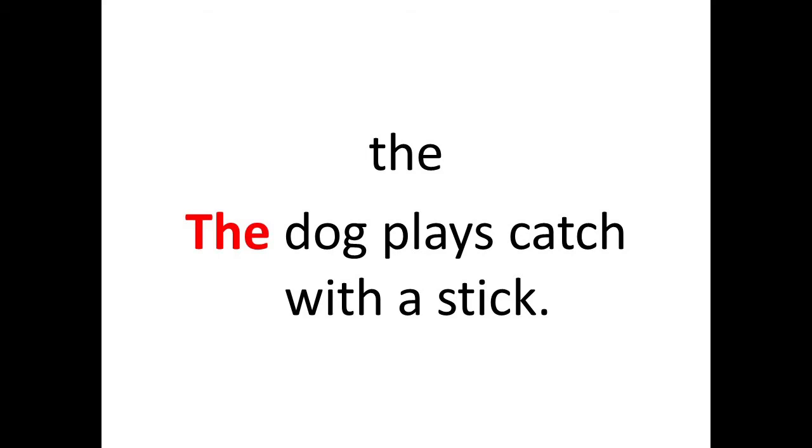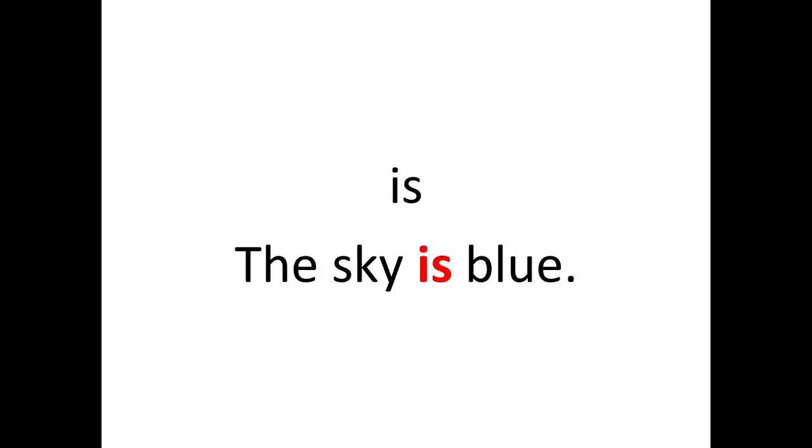Next is 'is.' The sentence is: The sky is blue. Look in the sentence — 'is' is the sight word and it is highlighted in red. So the sight word is 'is.'